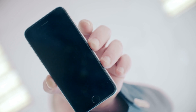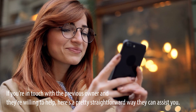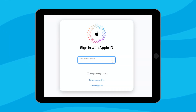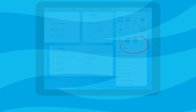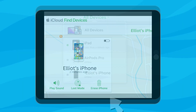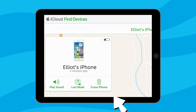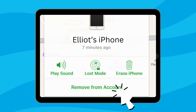Diving into another method: if you're in touch with the previous owner and they're willing to help, here's a straightforward way they can assist you — think of it as the buddy system for unlocking. Ask the seller to head over to iCloud.com and log in with their details. Once they're in, there's a Find iPhone option — they'll want to click on that. From there, they'll see a list of devices and need to spot the one linked to your issue. They should click Erase to give the phone a clean slate, and then crucially, click Remove from Account to ensure the device isn't tied to their iCloud anymore. And there you have it — with their help, you're on your way to a fully functional iPhone again.